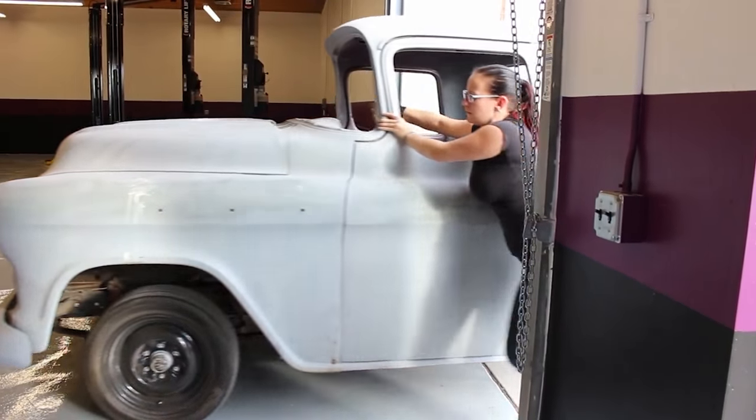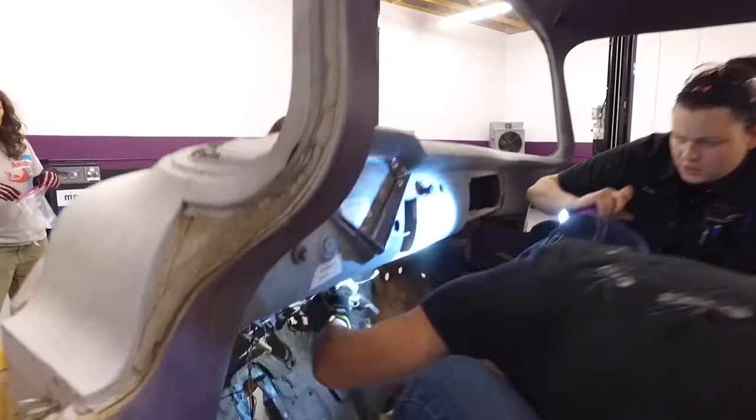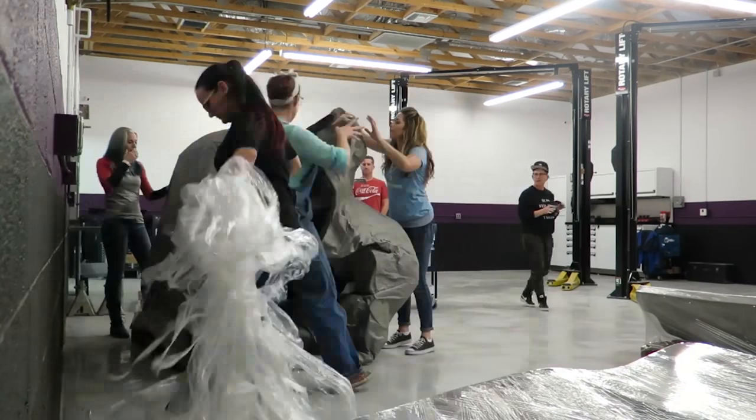A lot has been going on since the announcement at SEMA. The girls have been working non-stop on this build and it is coming along great. To take it from a dream to actually happening — this is real and we are making it happen, working together, being a team.